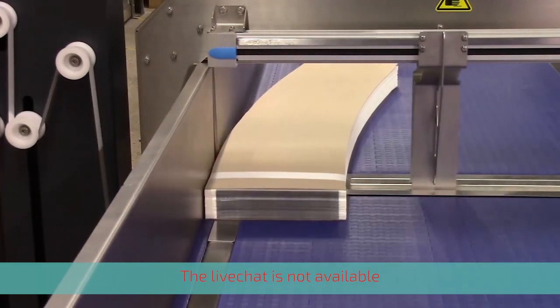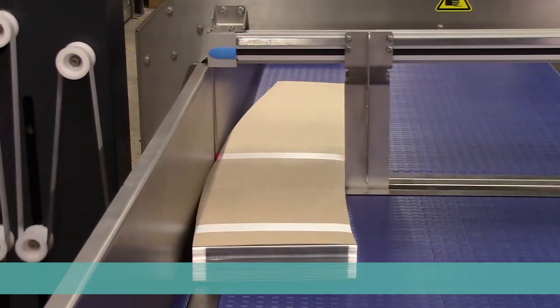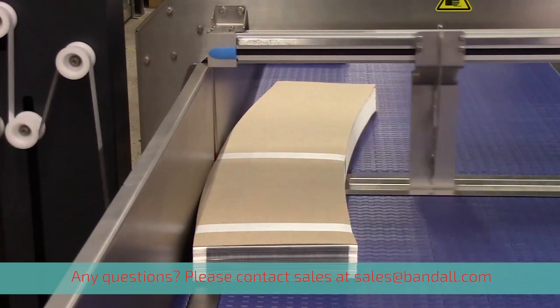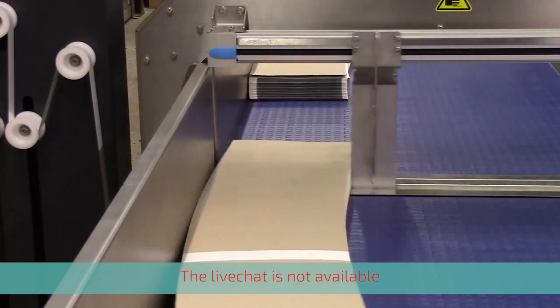There is no such thing as 'the printing industry.' In fact, there are many different sub-sectors, and each specific application has its own specific requirements.